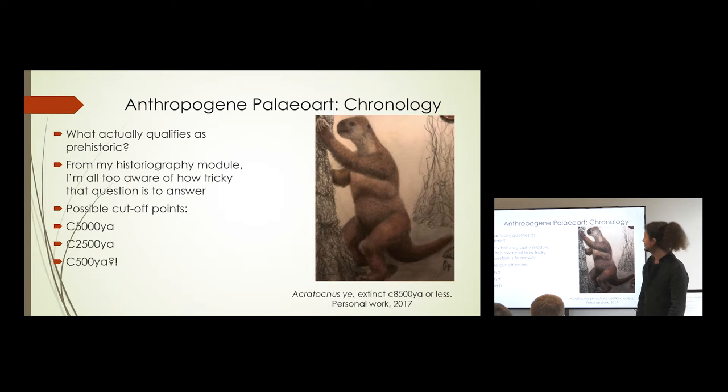One thing I noticed when writing this is the question of chronology — what actually qualifies as prehistoric. If you've studied history, this is actually incredibly controversial, with endless arguments. In the past, the idea of 'history' was used to justify all kinds of racist activity, because history was seen as relating to written, verbal, or visual records. So oral cultures were described as having no history, and this was one of the many justifications used for subjugating them.